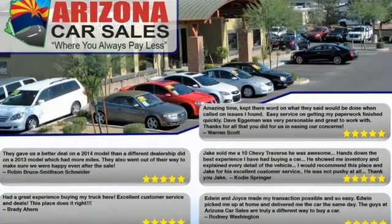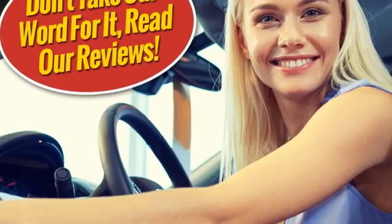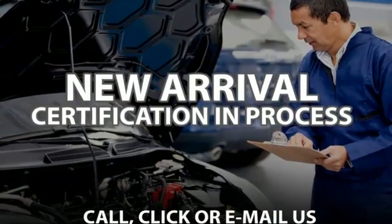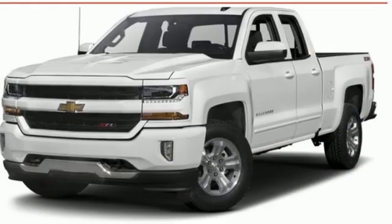V8 engine, four-wheel drive, automatic transmission, trailer hitch receiver, streaming audio, remote engine start, dual zone climate control, active grille shutters, and electronic shift on the fly.